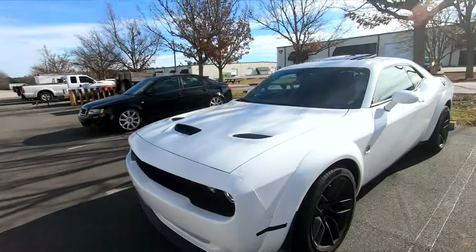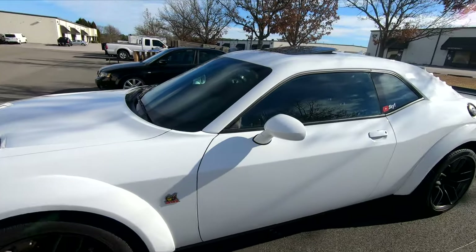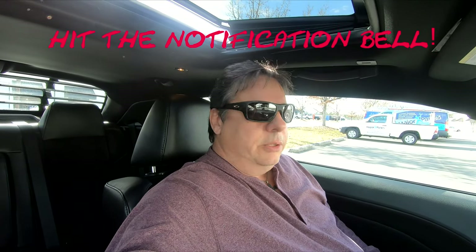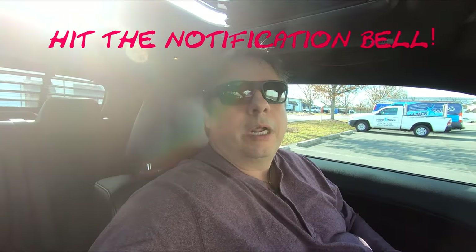The host is heading over to the Detail Garage to pick up some supplies for his rims and the car. He might make that a separate video since it's like his uncle's Detail Garage — lots of products he likes. He says goodbye and looks forward to seeing everyone in the next video.